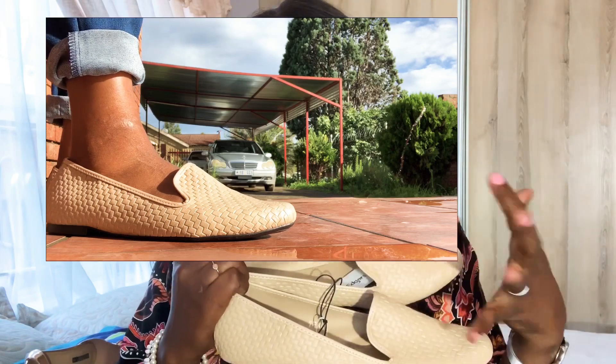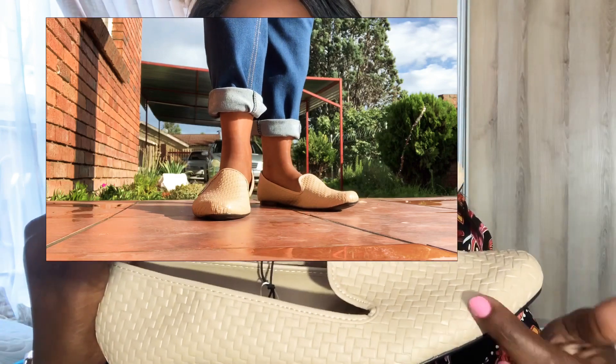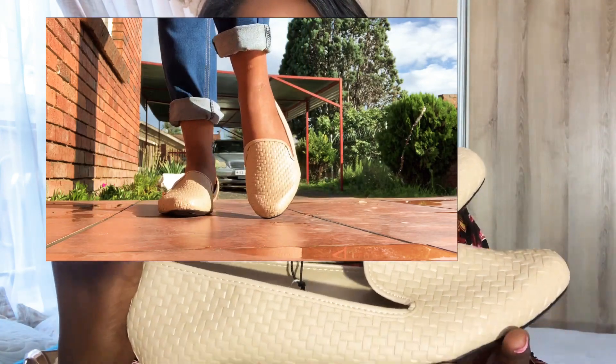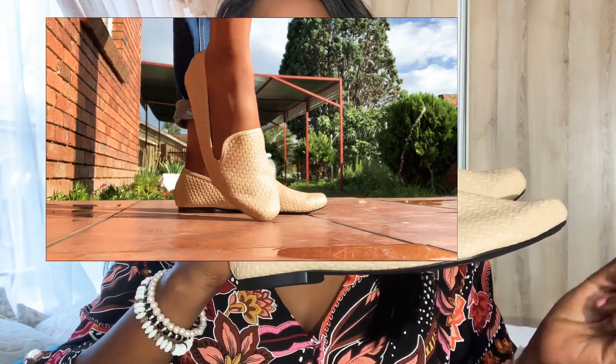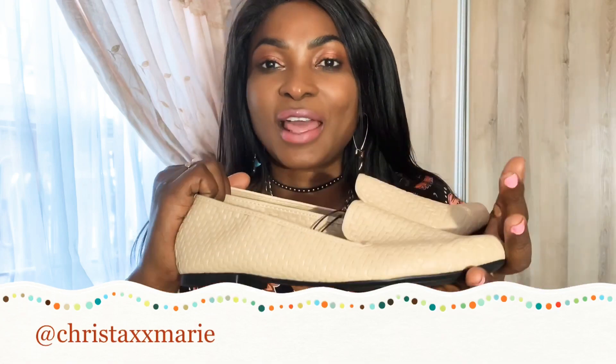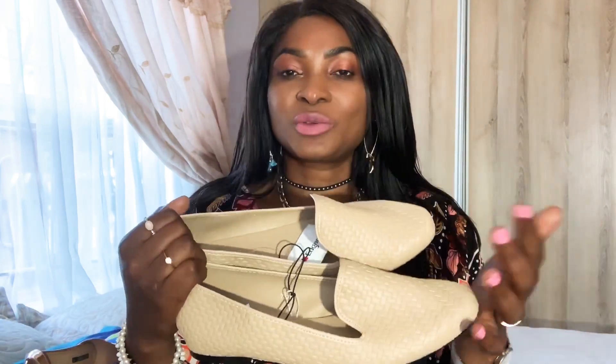The second pair is from Edgars as well — look at this! This is beige, my favorite color — nude. I don't know how to describe the design exactly, but look at that, it's beautiful. I love this kind of square rectangular detail on it. The sole is black, just flat shoes with a little square heel.